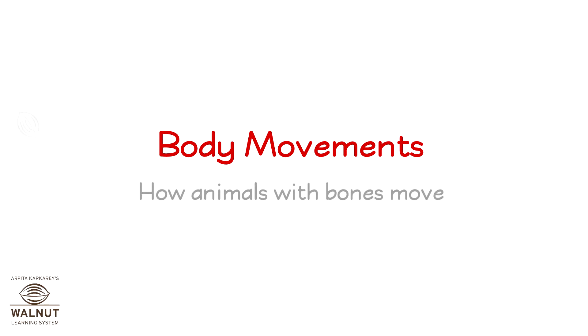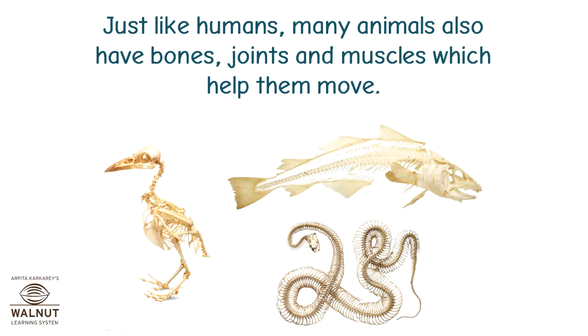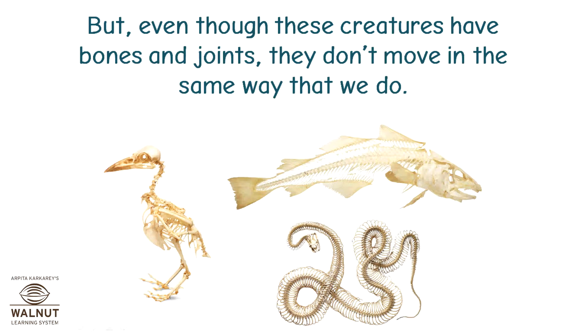Body movements: how animals with bones move. You know that bones, joints and muscles in our body help us move in different ways. Just like humans, many animals also have bones, joints and muscles which help them move. But even though these creatures have bones and joints, they don't move in the same way that we do.